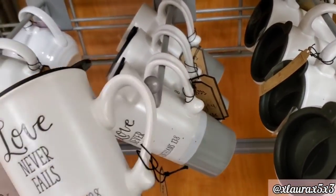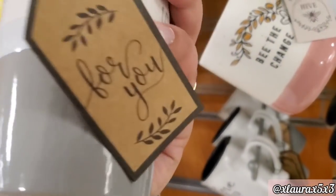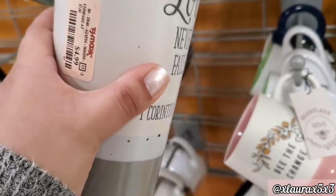These tall latte mugs are priced at $4.99. I honestly thought they would be around $6.99, but no.